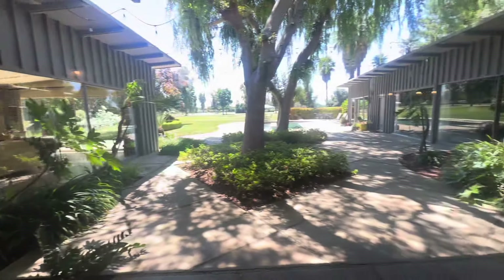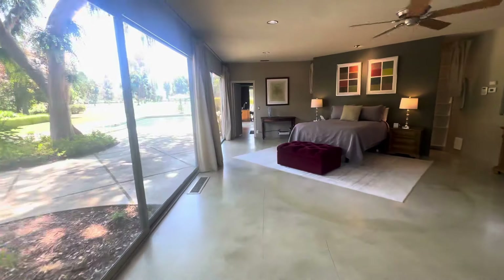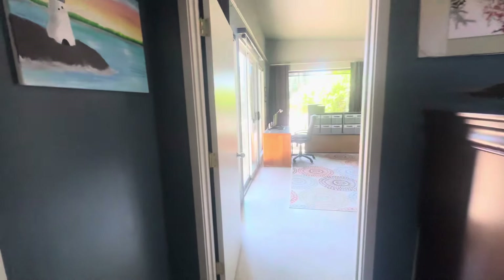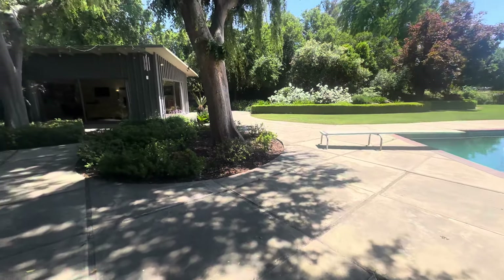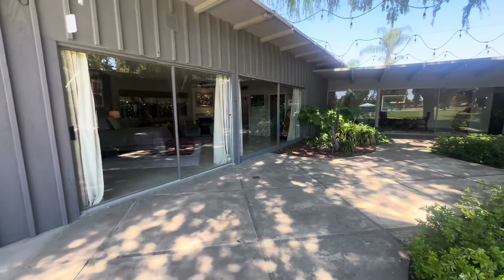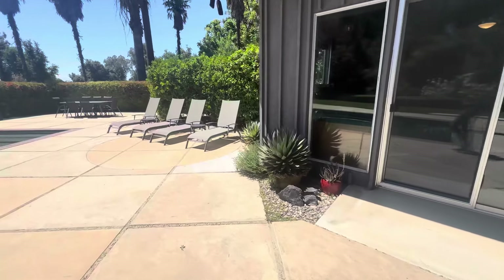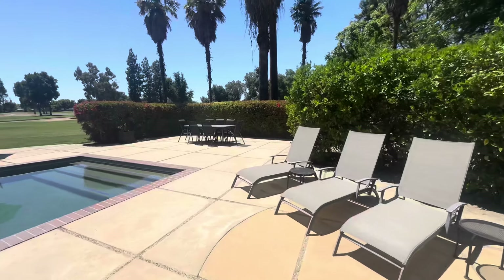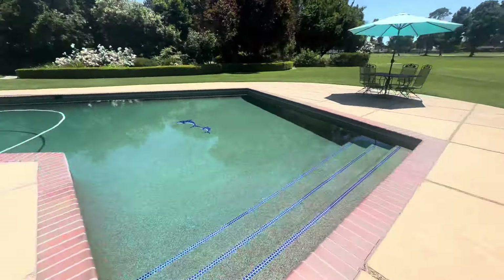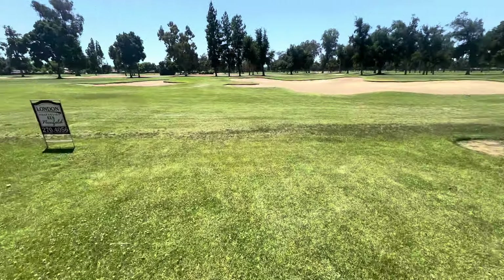I'll exit through the primary suite since that door opens easily. As we step outside, you can see how beautiful and lovely these trees are and there's quite a lot of room to entertain. This was once the home of legendary football coach John Sweeney. Out here you have plenty of sitting and entertaining space, beautiful palm trees, a pebble-tech swimming pool, and you're right on the 7th fairway of Sunnyside Country Club.